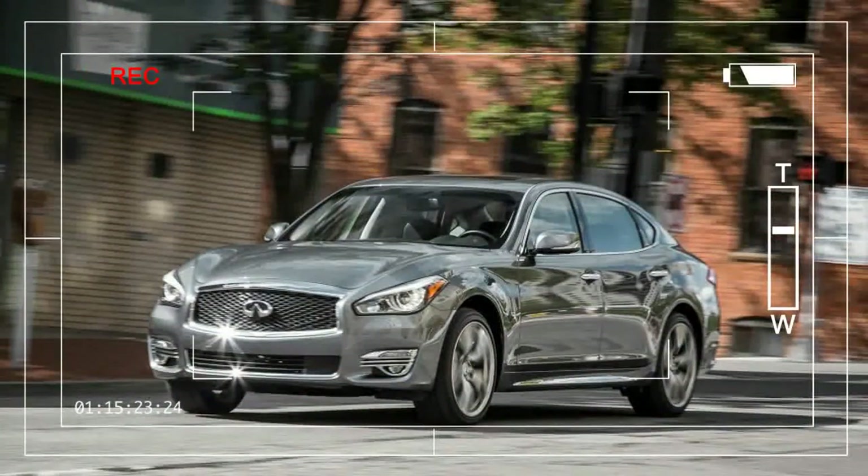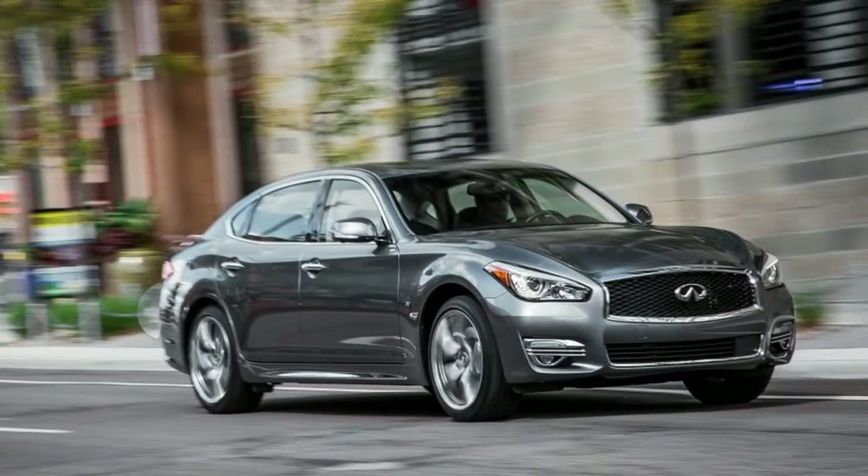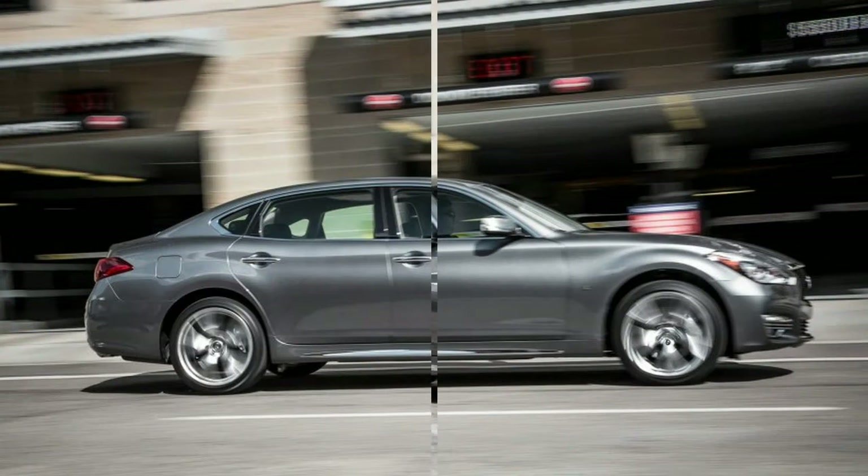The Q70 is the queen of Infiniti's passenger car fleet — a big sedan with a distinctive presence, two available wheelbases, gracious interior appointments, and respectable powertrain choices, including all-wheel drive and a hybrid. But in a segment choc-a-block with stimulating sports sedans, it rates as no more than an also-ran. So what's the story?